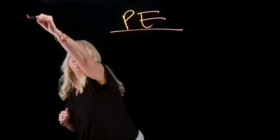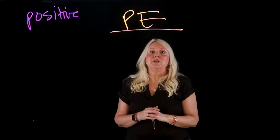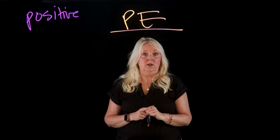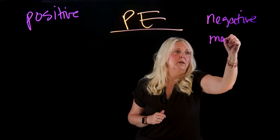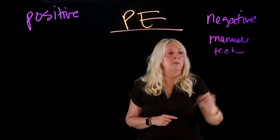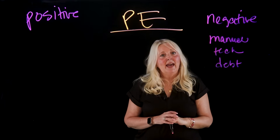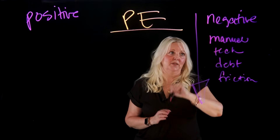Positive velocity is delivering the right things faster with fewer blockers. Negative velocity is spending time on rework, incidents, and technical debt — essentially moving away from your goals. Without platform engineering, you may see manual workloads, technical sprawl, compliance debt, and developer friction — all of which lead to negative velocity.